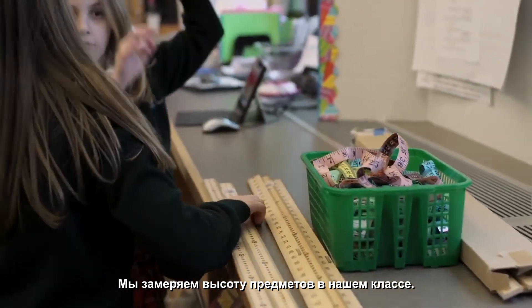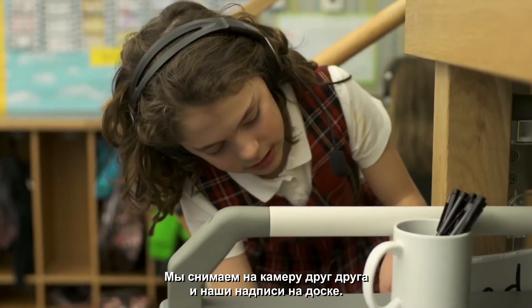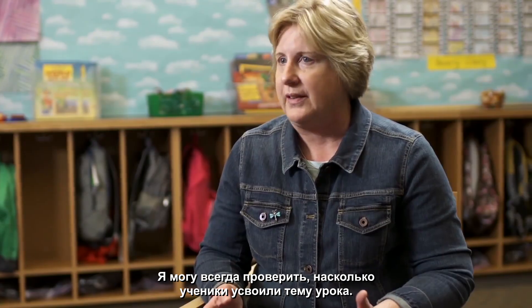We're measuring how tall stuff is in our classroom, so we can videotape each other, and then we videotape what they're writing on the board. I'll be able to go in and see, do they really understand this concept?